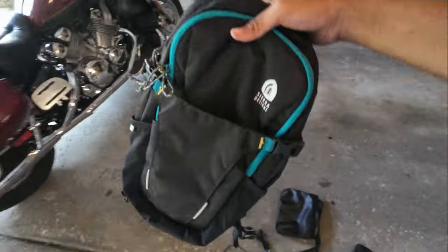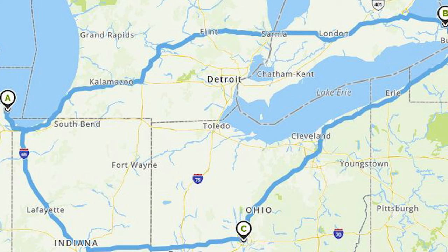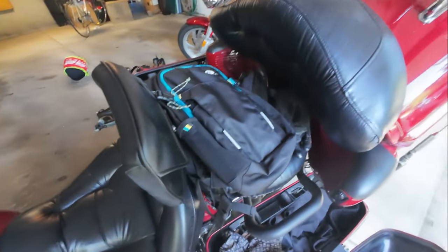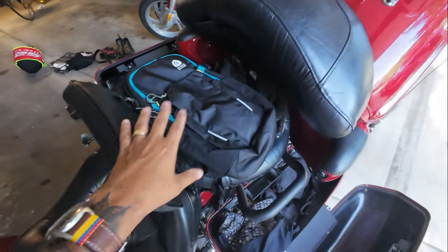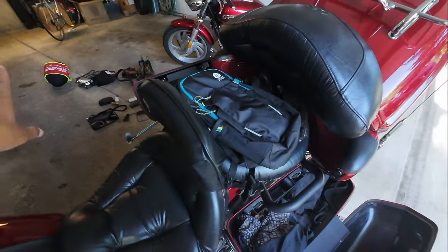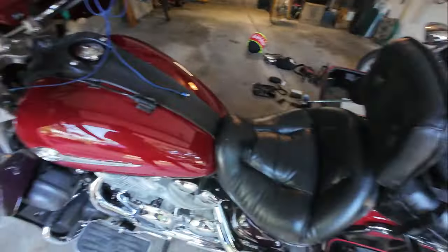I'm also going to be bringing this — it's super important. It's going to be hot out, so I decided to go to Dick's for $20 and pick up a 2-liter water bag. I'll actually have it strapped right here to my passenger seat since I won't have a passenger. When I need water, I'll have it accessible on tap. It's supposed to be upper 80s the whole weekend, so I want to make sure I'm hydrated — that's one of the most important things for riding in the summer. Stay hydrated. It keeps water cold for 2 days, which is great.